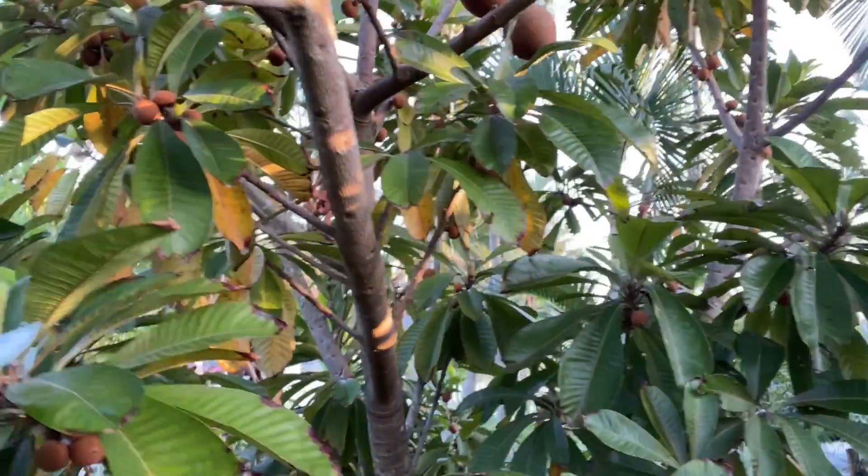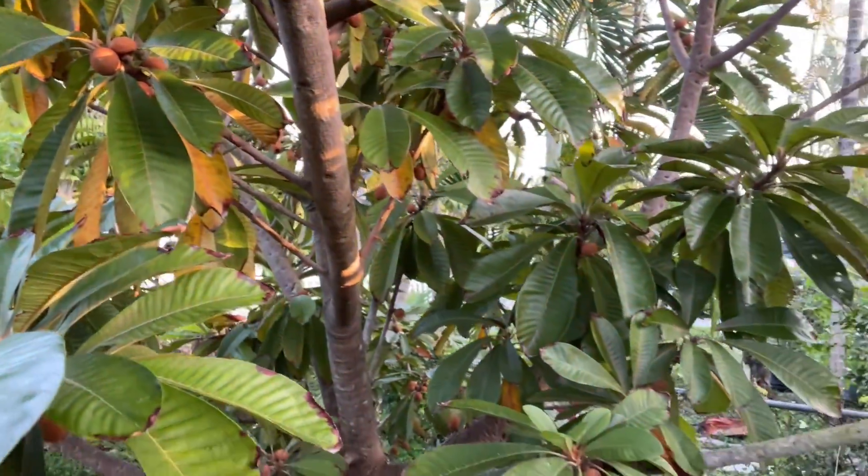Hello everybody, welcome to Fruitful Trees. Here I am in front of my mamay tree and I love mamay fruit. You can see a little bunch of little fruits growing and there are bigger fruits growing up there — it's just amazing.